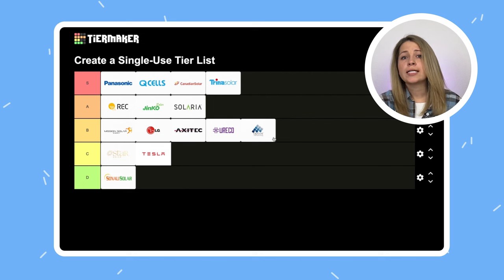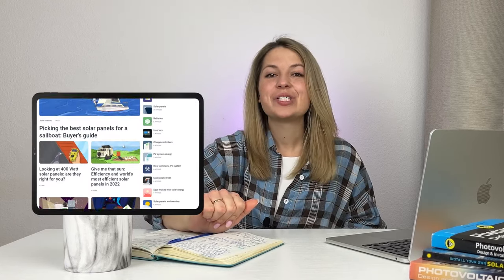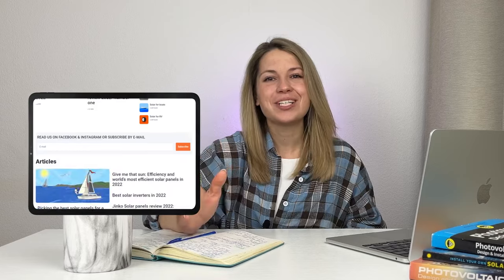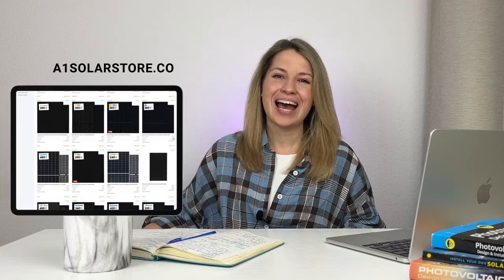And that's about it. Honestly, I'm not even halfway through with the brands I could cover, but I think I'll stop here for now. If you'd like to see a sequel, leave a comment below. Also, go check out our magazine, social networks, and of course A1 Solar Store itself. I'm Tanya — have a sunny day.